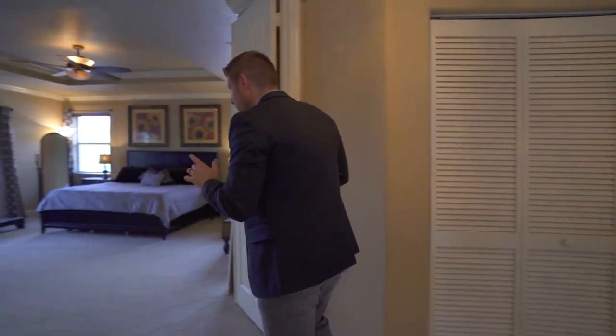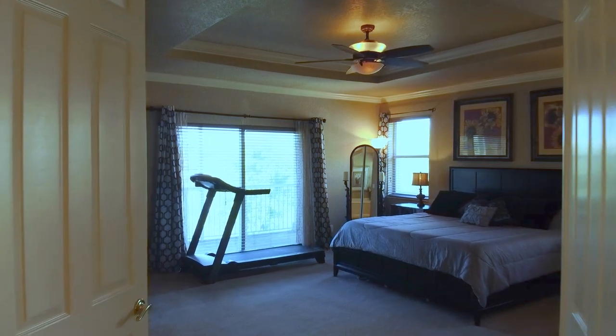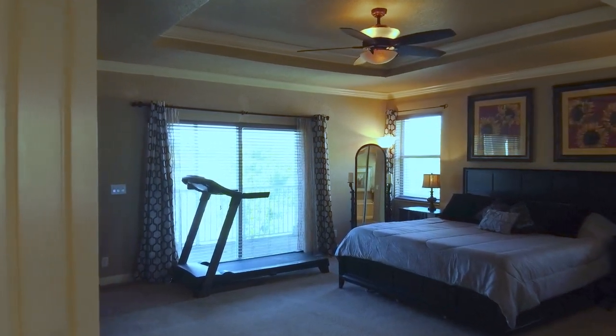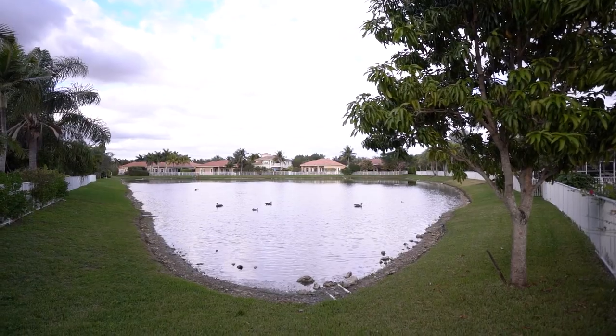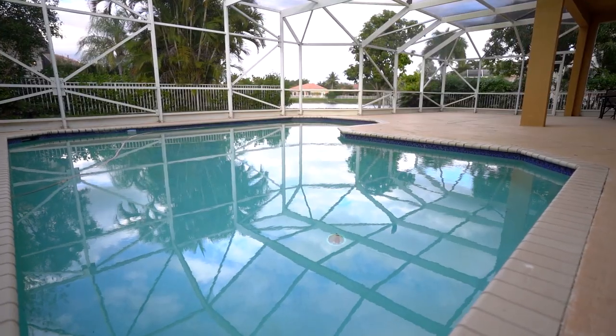This house is expansive — it's five bedrooms and an office. One of the bedrooms is located downstairs and the others are upstairs. In the master suite you'll see crown molding and a tray ceiling, and one of the best parts is your own private screened balcony that overlooks the lake and the pool area.